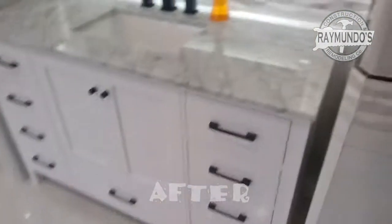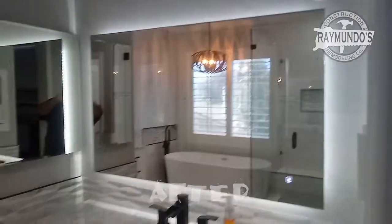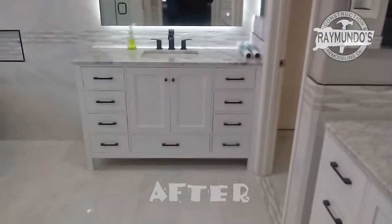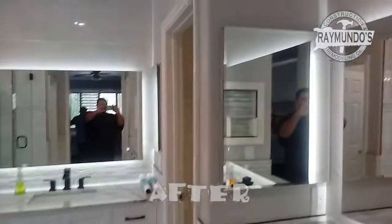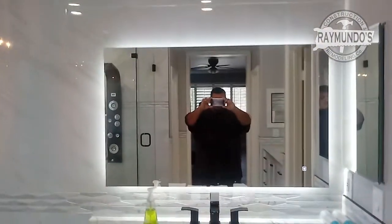And then we installed this vanity and the mirror, installed the vanity, the mirror, the medicine cabinets, the tile on the floor, and tile on the walls.